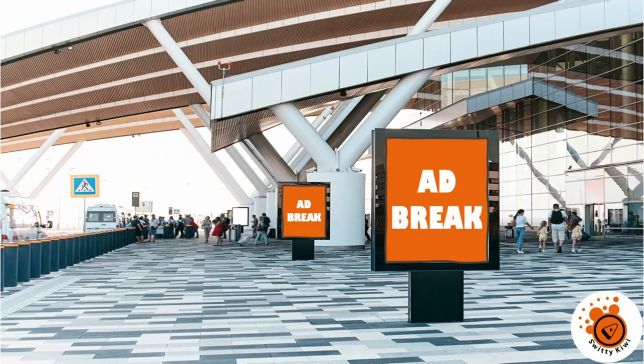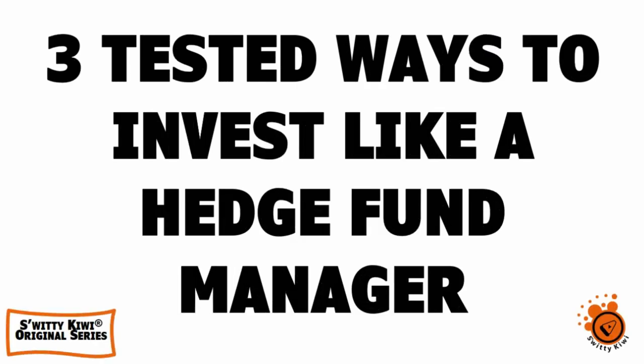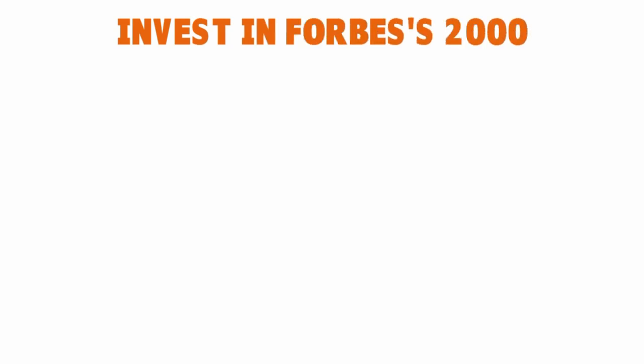Welcome back to another edition of Sweaty Kiwi. We just finished the first two ways: invest in alternative mutual funds, and mimic holdings of best performing funds. The third and final way to invest like a hedge fund is to invest in the Forbes 2000.